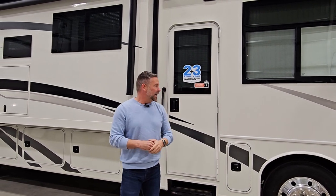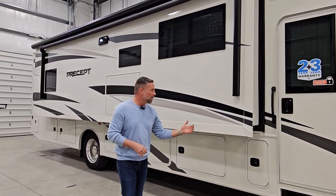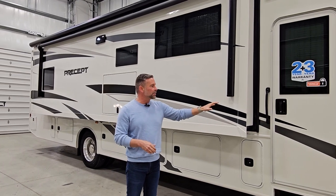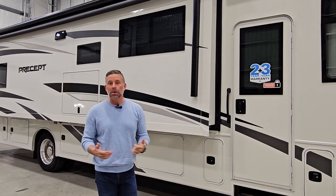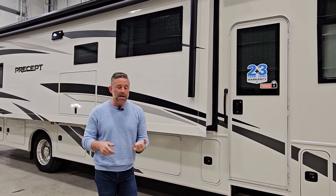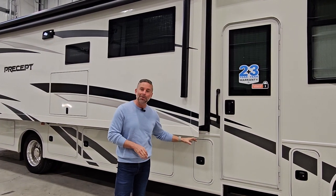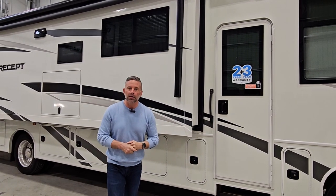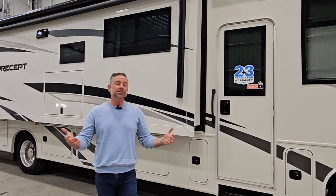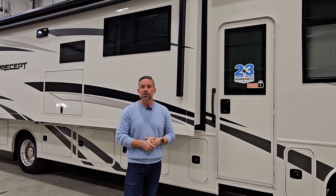This coach is 38 feet 10 inches, so we have a ton of storage as we go down the coach. On the exterior, we give you a catalytic converter theft deterrent on all of our gas motorhomes — whether it's a Class C or Class A. We have a welded cage around the catalytic converter to deter thieves from stealing it. We do that to protect our dealers and protect you as well.